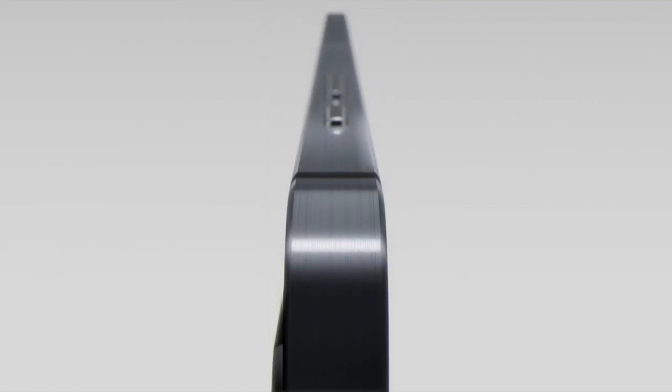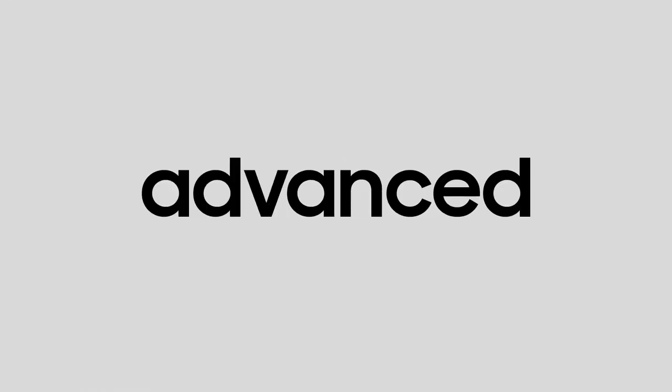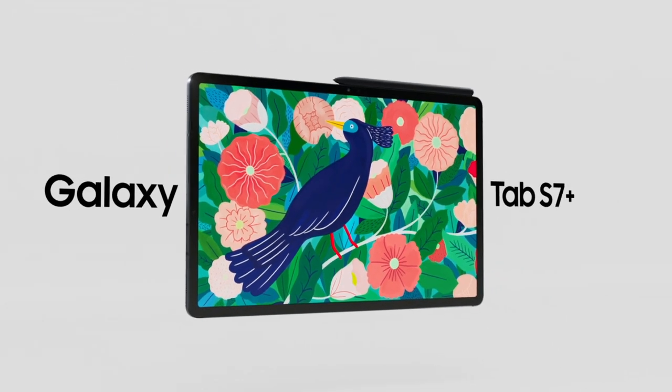Technology has helped us work hard. Now, it can help us play even harder. Introducing our most advanced tablet yet, the Galaxy Tab S7 Plus.